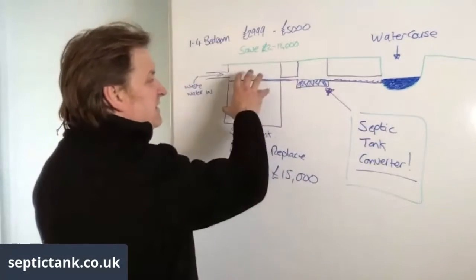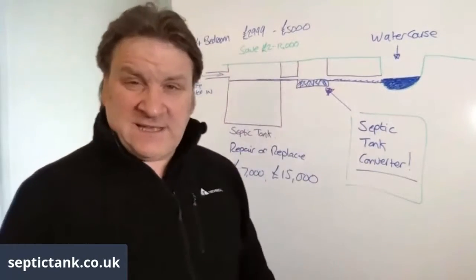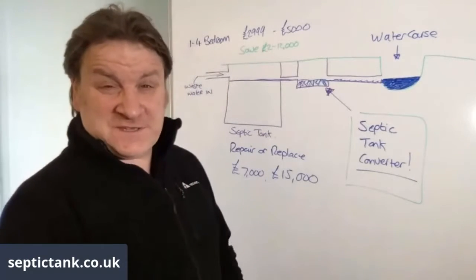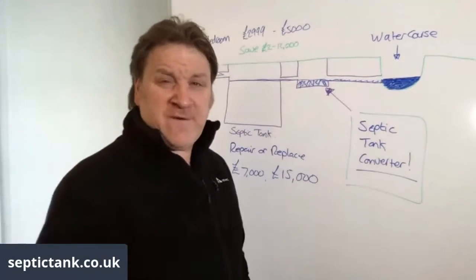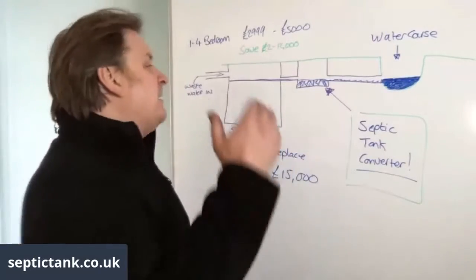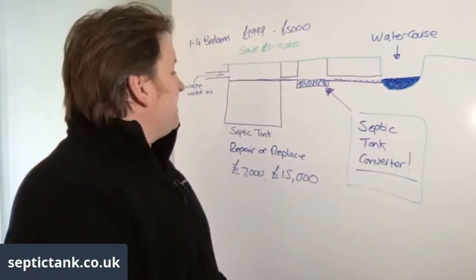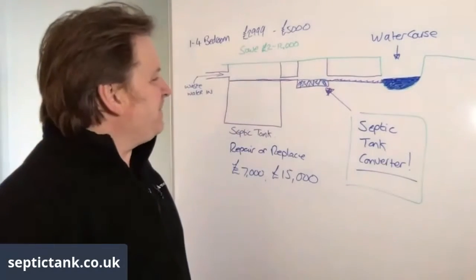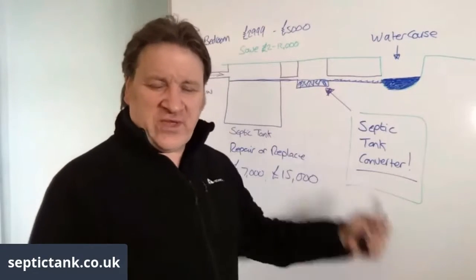You can leave your existing tank in place and the water course can stay there. When the government official comes round, you tell them you've installed a septic tank converter. They ask for a certificate — you hand over your EN12566-3 certificate, and they're satisfied and gone. You won't get fined five, ten, or fifteen thousand pounds, and you won't have to pay seven to twenty thousand pounds for a whole new system. Septic tank converter — remember that.